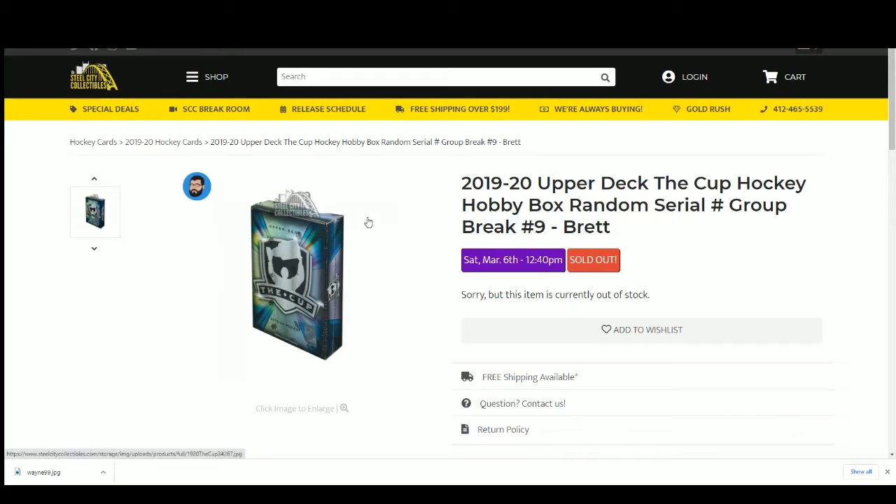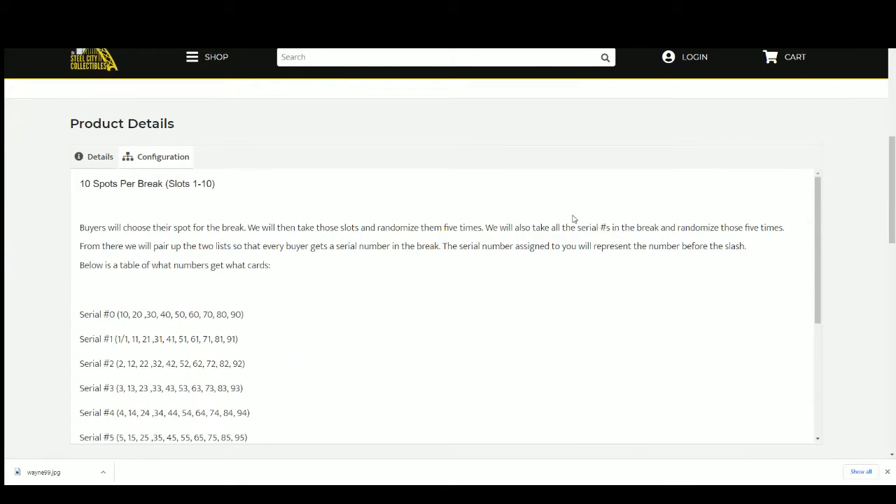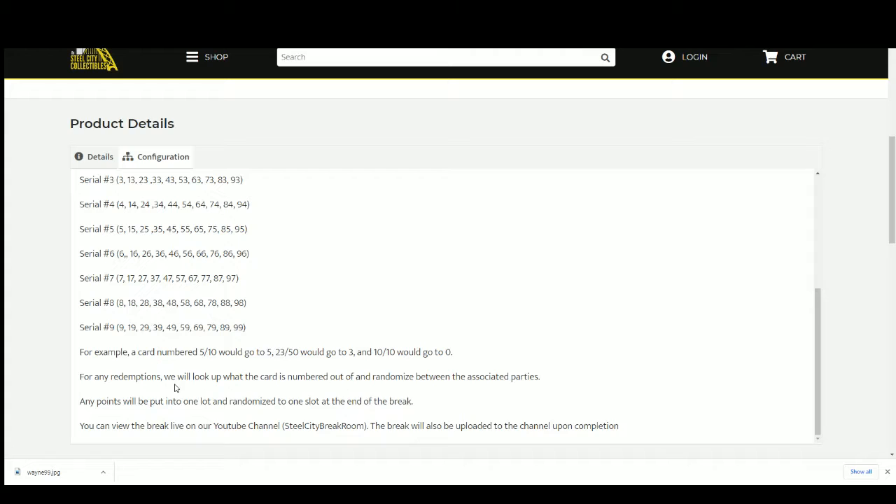Hobby box, random serial number group break — just one box. Random serial number: you choose your spot, we'll take that spot, randomize it five times. We'll take the serial numbers, randomize those five times, prep the list, and everybody gets a serial number. For example, five to ten; we'll go to five-two-three, or fifty-two-three, ten, and ten-zero. Any redemptions will say what card it is and the number — so if it's out of 249 and it's card number 200, it'll say card two hundred. No points. Let's get our list of names.